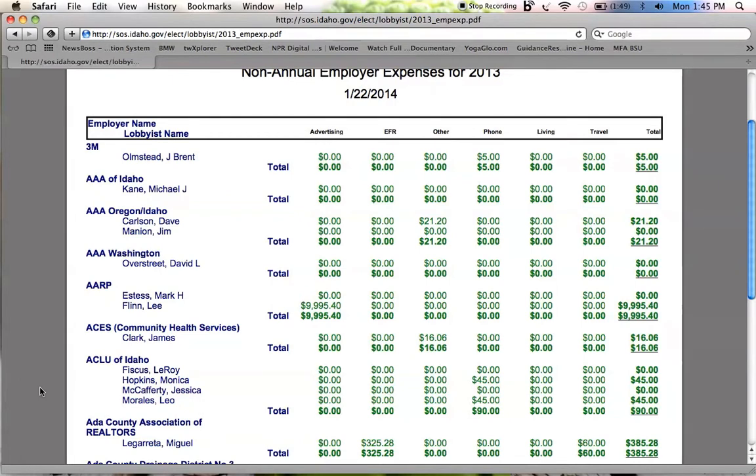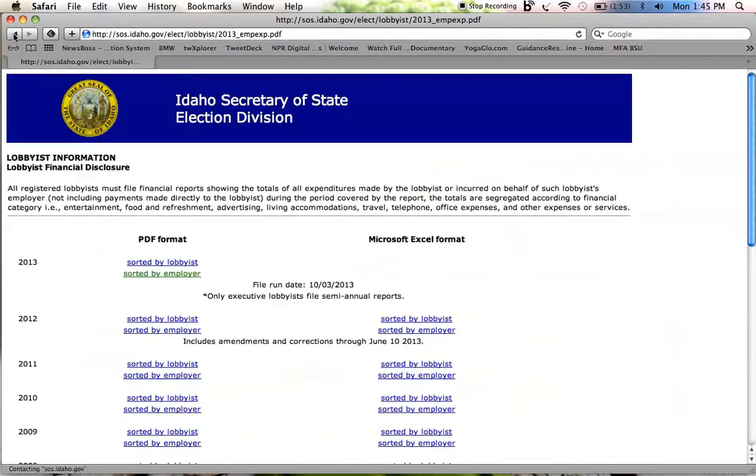But we don't know where they're spending that money — in other words, we don't know which legislator is receiving a gift of some kind from these lobbyists. The only way we can get an idea of who might be accepting these gifts is to see if any lobbyists have spent more than $105 on one particular legislator at one event. To find that, let's back up.